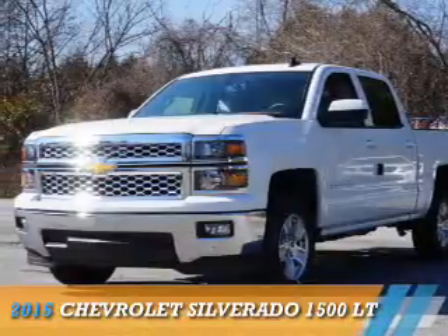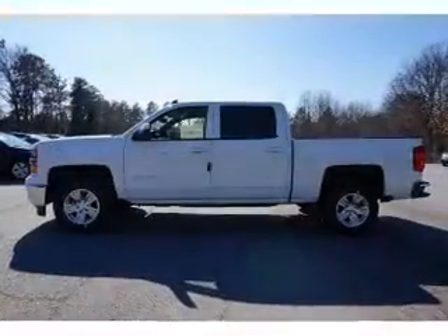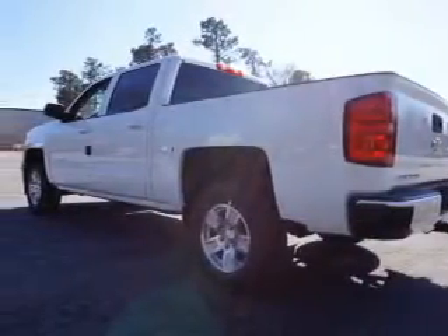Presenting the 2015 Chevrolet Silverado 1500. It's powered by a 5.3 liter 8 cylinder engine and a 6 speed automatic transmission.